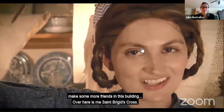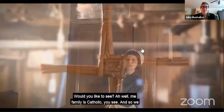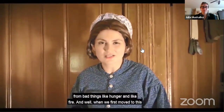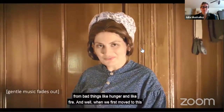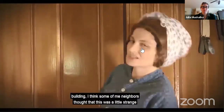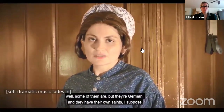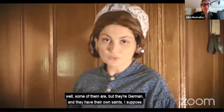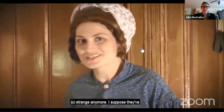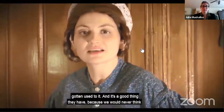Over here is me St. Bridget's Cross. Would you like to see? Me family is Catholic, you see, and so we hang the St. Bridget's Cross above the door. We believe that it protects the home from bad things like hunger and fire. When we first moved to this building, I think some of me neighbors thought that this was a little strange or suspicious to have this above the door. Most of them aren't Catholic, and some are German and have their own saints, I suppose. But now that we know our neighbors a little better, they don't look at it so strange anymore — I suppose they've gotten used to it. And it's a good thing they have, because we would never think of taking it down.